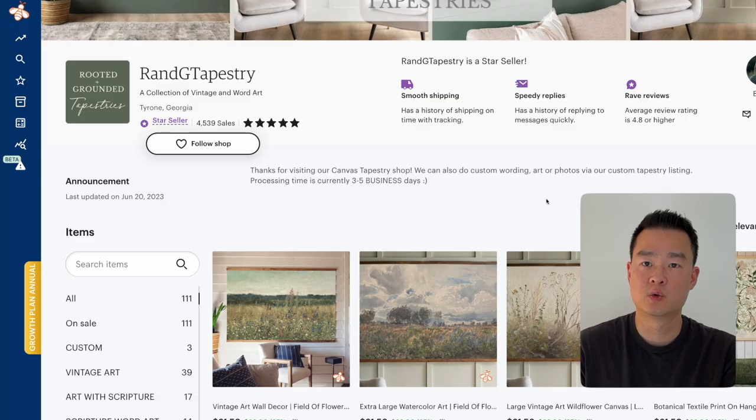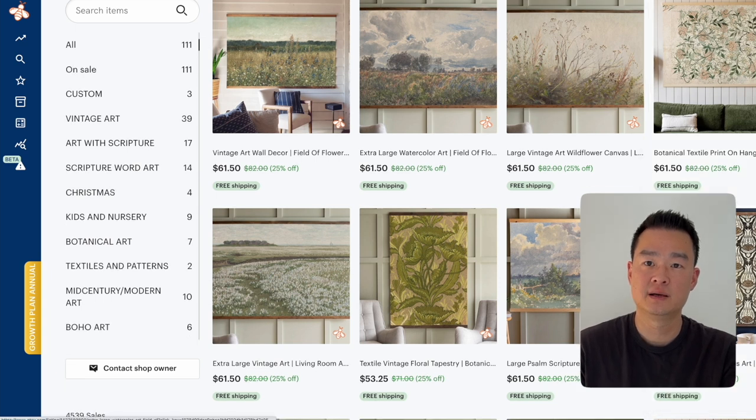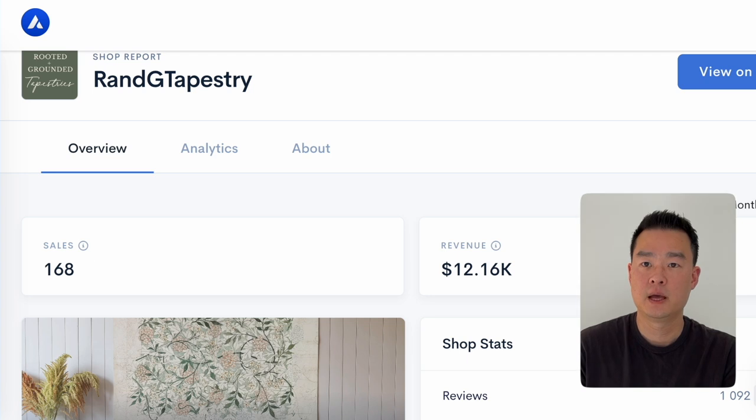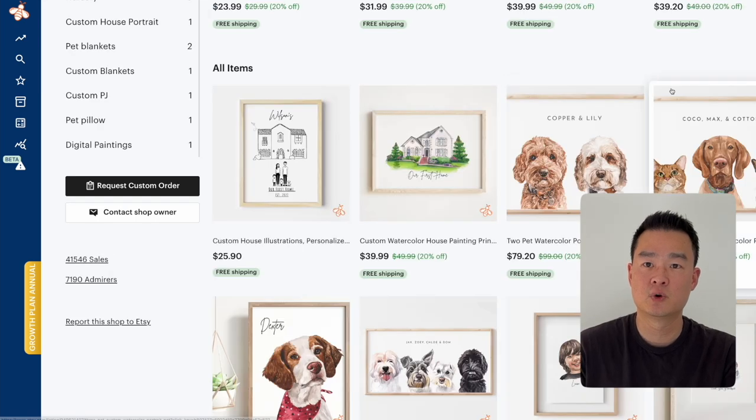Now let's look at another store, Ranji Tapestry. This store is selling tapestry and wall art and they're making $12,000 every single month. And we've got another store here, Rivalry Studio, making at least $50,000 every month selling custom watercolor portraits.